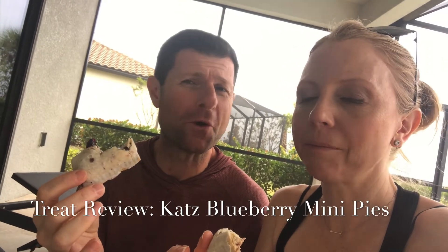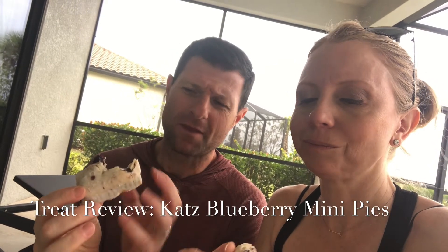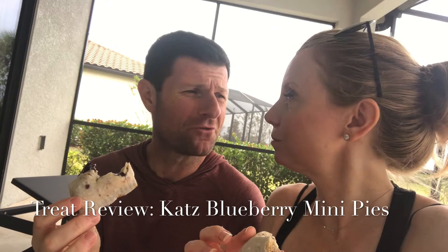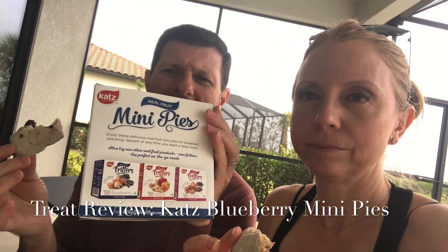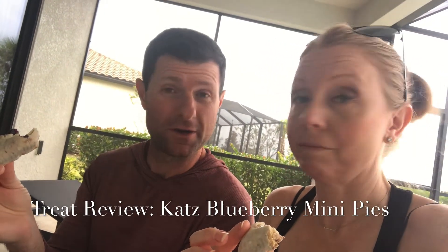The glazed sugar on the outside really has that — from what I remember — like a Krispy Kreme donut glaze. The pastry has got a great pastry flavor, especially for something that's gluten-free, dairy-free, and soy-free. It looks like from the back they also have blueberry, apple, and cherry fritters to try.